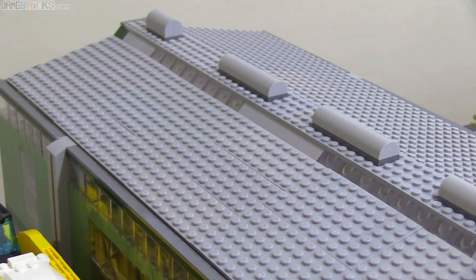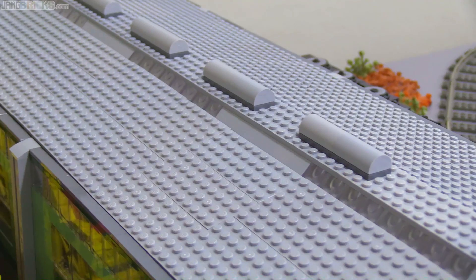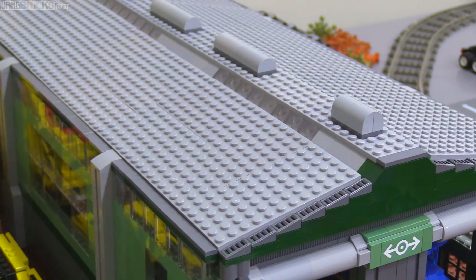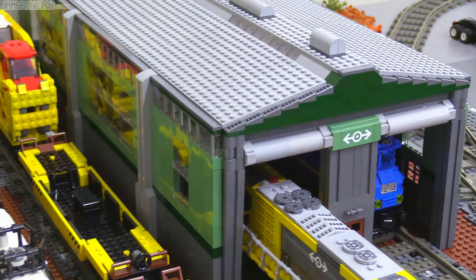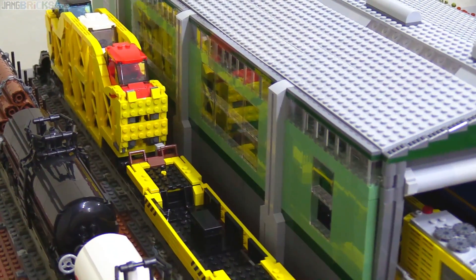I also have some transparent slope bricks up here on the top in the center of the roof. Just based on part availability — I actually had more of the clear slope 2x2 bricks than the gray ones, so that worked out quite well. And the sand green was just luck that I had those pieces available.